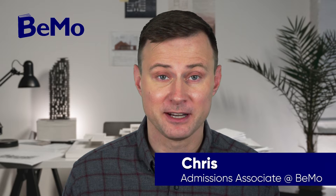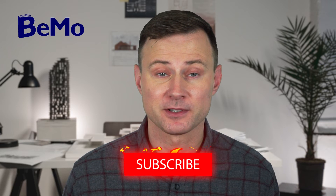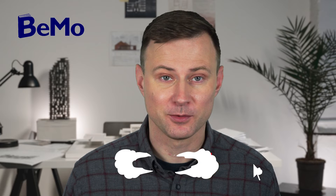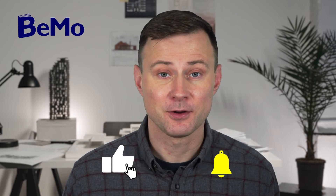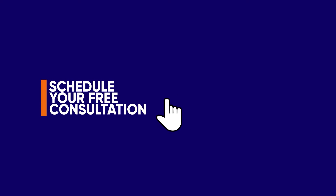Hi, my name is Chris and I am an Admissions Associate here at BMO. Before we get started, be sure to subscribe on whatever social media channel you're watching this from so you don't miss any of our upcoming videos. If you would like us to help you match with your top residency, click on the link either above or below this video to schedule a free initial consultation. Check out the timestamps in the description of this video to navigate to specific sections you're interested in.